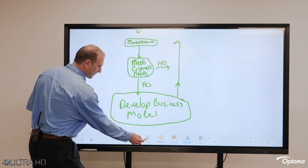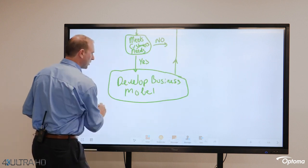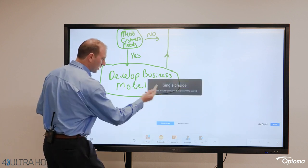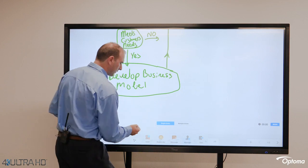This allows you to capture votes from the audience — so we can ask the team, what do we think is the next step in our flow chart here? We can use the voter option to get immediate audience feedback.